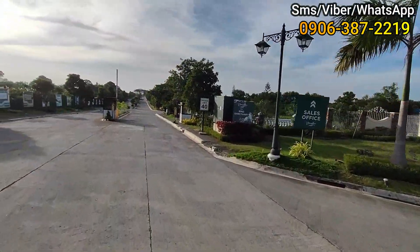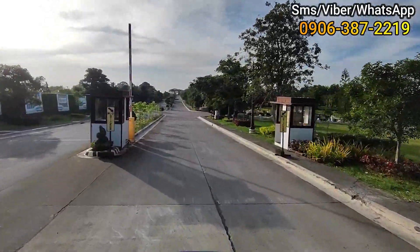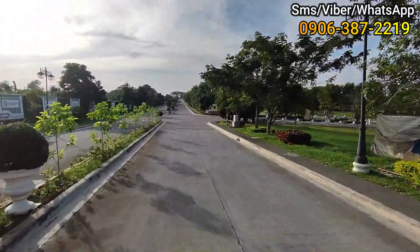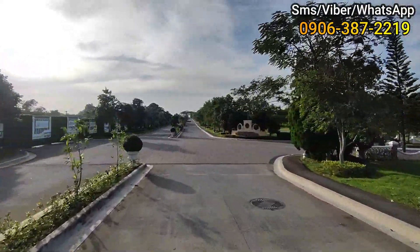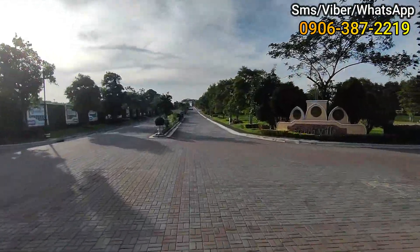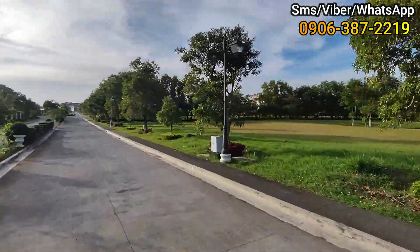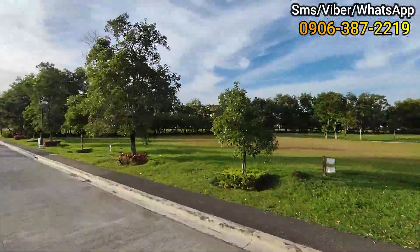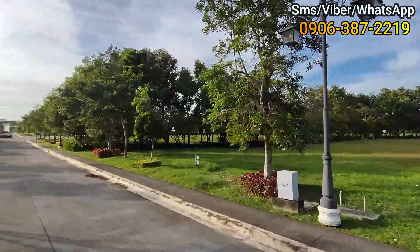Okay so ikutin natin yung buong project para makita nating ganda ng loob niya. Karamihan kasi ng mga unit dito, yung Modern Mediterranean pwede siya dito, at napakalaki na mga size na mga lot area nila dito.